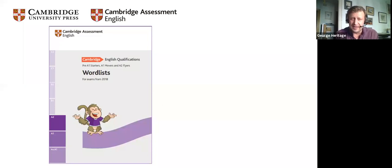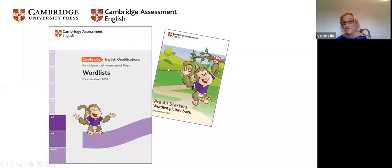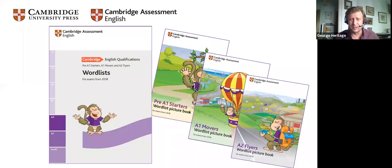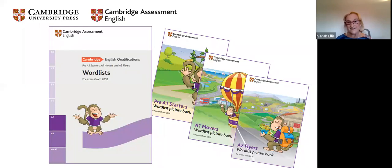Moving on from flashcards to word lists. We have published word lists for pre-A1 Starters (about 450 words), A1 Movers (about 750), and A2 Flyers (around 1,200). This is free to download. To go with word lists, there are also word list picture books, which have taken some of the topics and illustrated them — available for all three levels. For you as teachers, the word lists are printed alphabetically at all levels, and most usefully, there are topic lists — so each topic for each level has its own separate list.